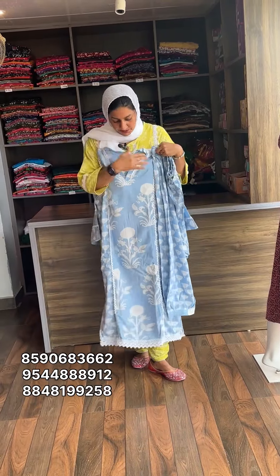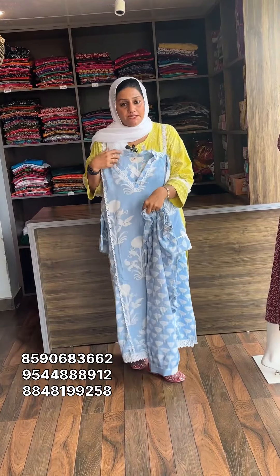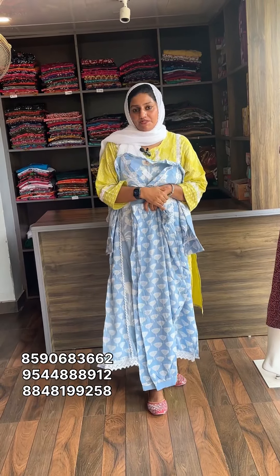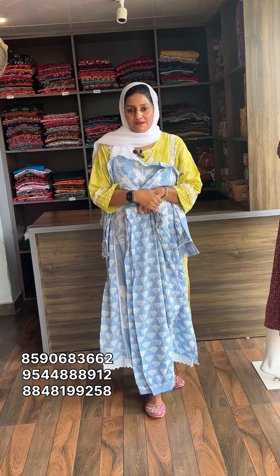If you are interested in the video, you can click on the number on your screen to order from our collection. Subscribe to the channel. See you soon. Bye.